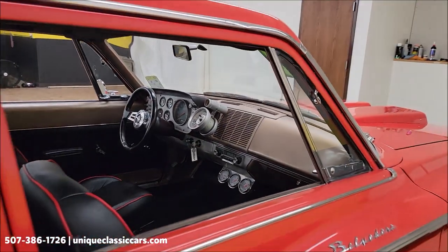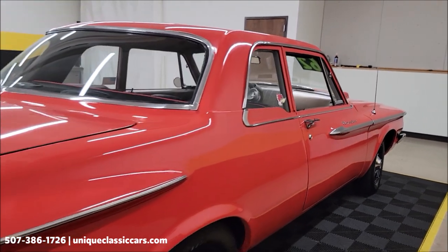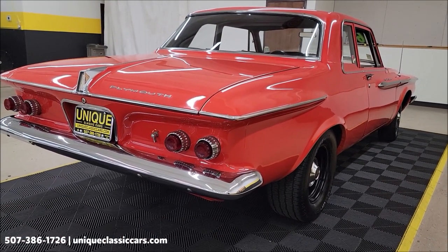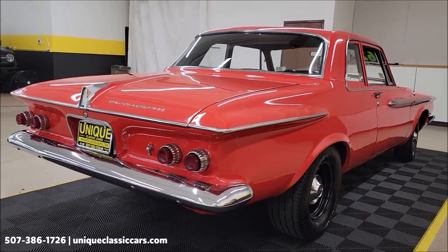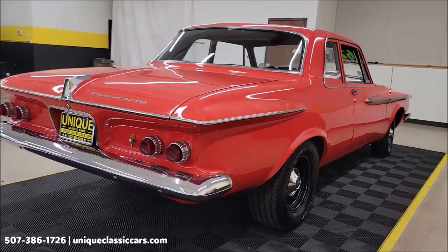We'll get around to the driver side and start this up so you can hear it run. It sounds like you'd expect — it's got a little rumble to it. Again, kind of going after that drag car look and sound. Both of the fins in the rear look good. Remember, we do consider trades, financing is available.